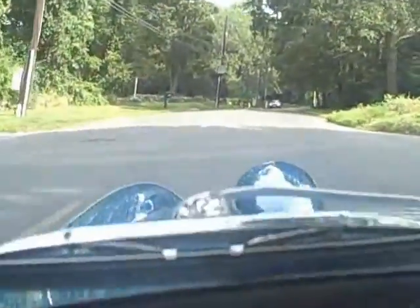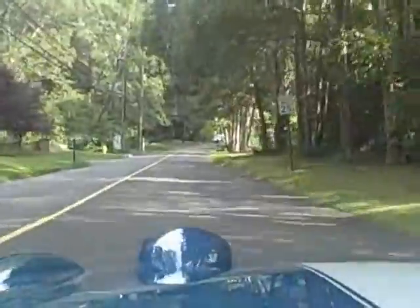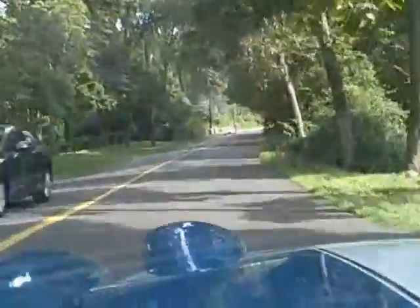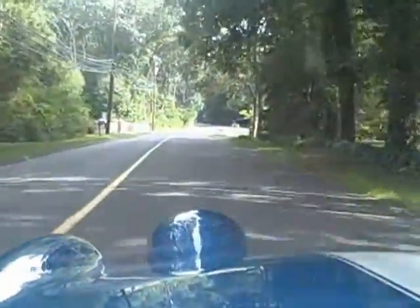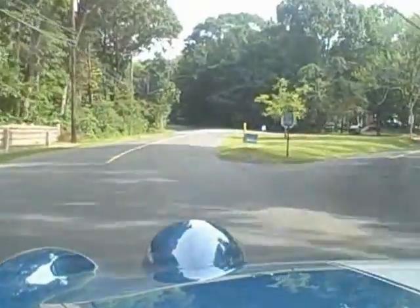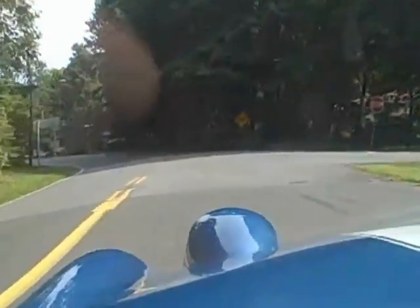Hey folks from BugEyeGuy.com. We're off in Shelby here on a rolling start to our video. I just wanted to get you some footage on this beautiful section of road. This is one of my favorite BugEyes and I just thought I'd take you for a ride on one of my favorite sections of road. You can learn more about this car at BugEyeGuy.com and enjoy the drive.